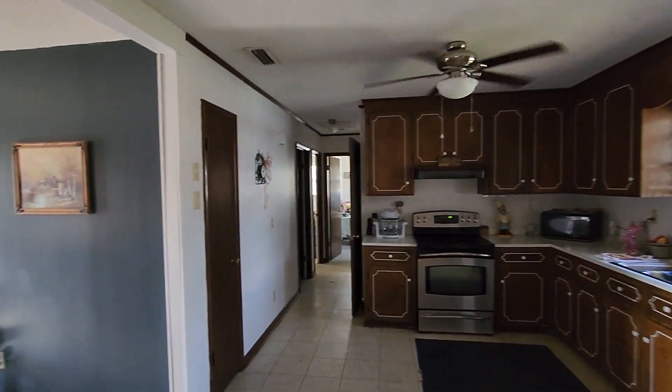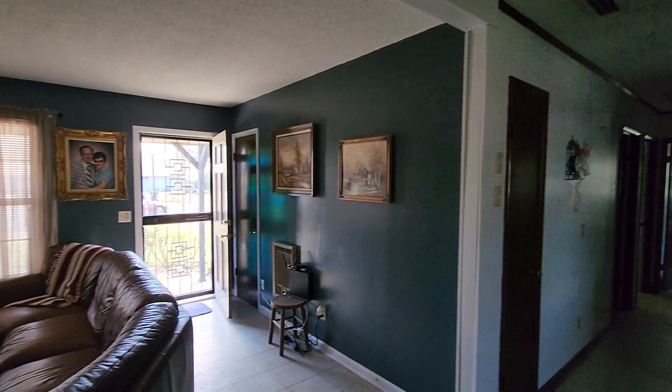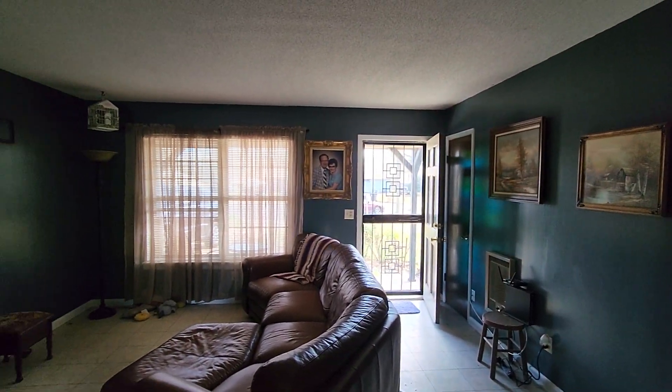So here's the kitchen. I'm just going to do a 360 so you guys can kind of see. Living room.